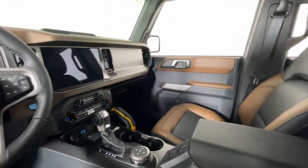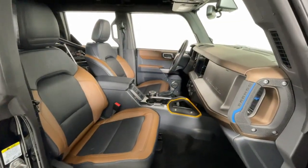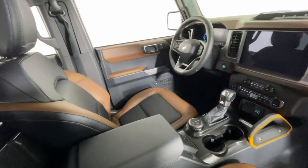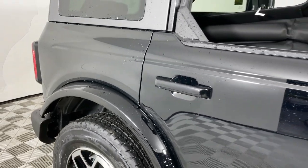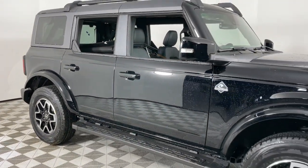Heated steering wheel, Apple CarPlay and/or Android Auto, 360-degree view car camera, wireless charging station, touchscreen infotainment system, navigation system, keyless entry, backup camera, heated mirrors, fog lamps — spacious comfort and serious capability blend seamlessly.